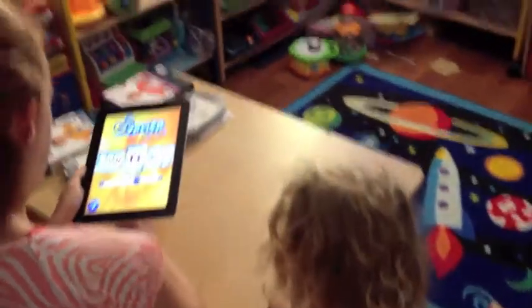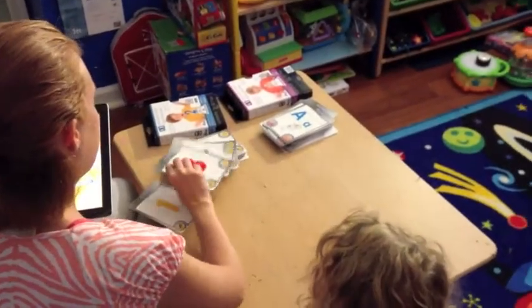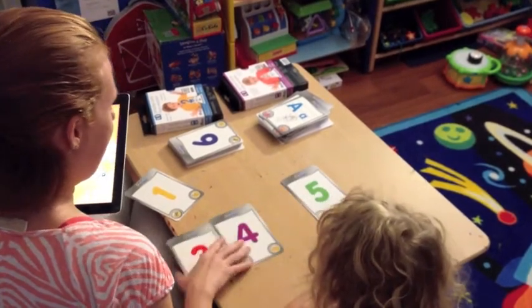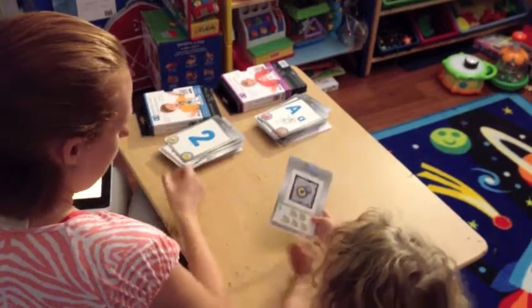What number do you want now? Five. Number five. Let's find number five. Do you see number five here? There it is. What side do we need to put on — the front or the back? The back.